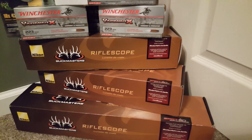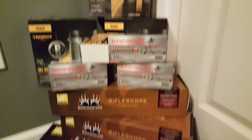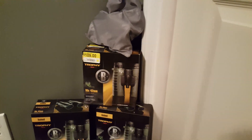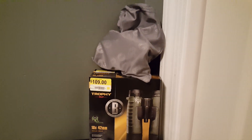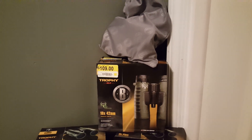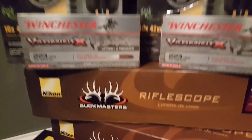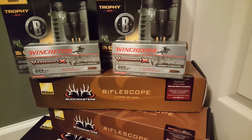The bottom one there is a 4x12 and then two 3x9s and three boxes of binos. $109 is the price I'm seeing them at — that's what they're marked around here. And the price I'm seeing the 3x9s is $99.99. I'm seeing that continuously.